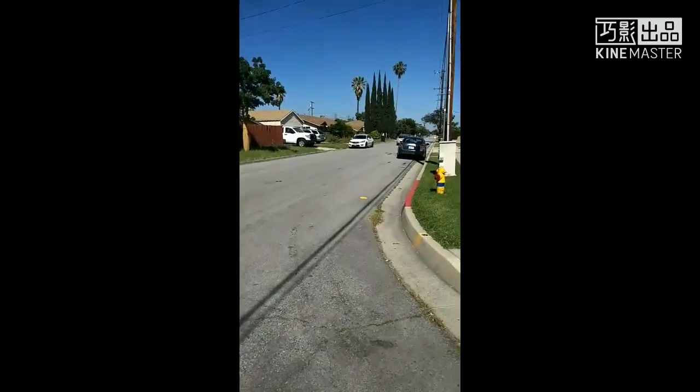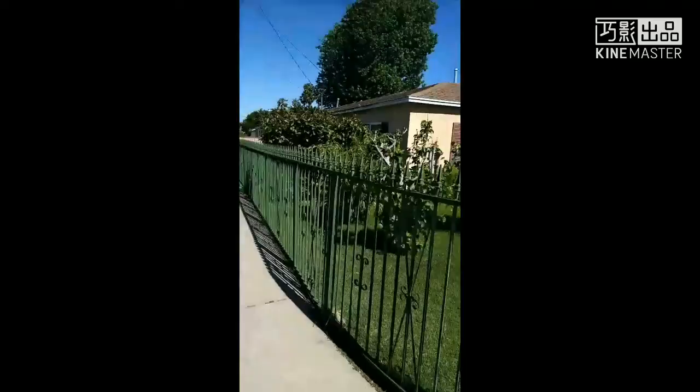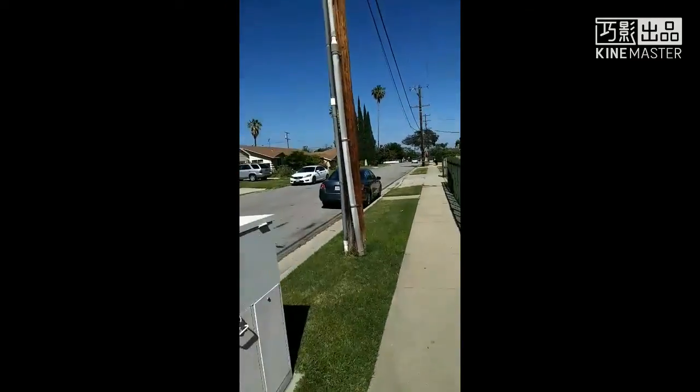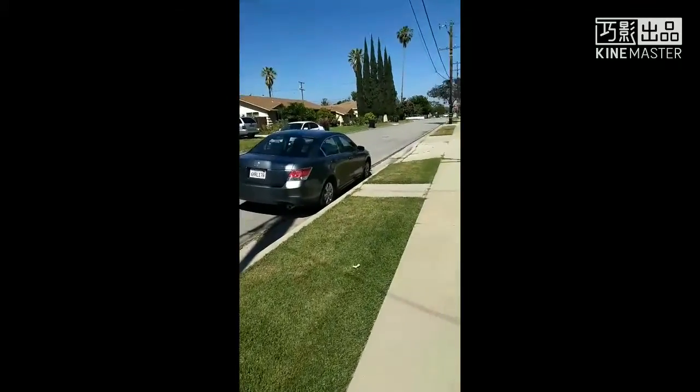It's very close to nature. Often when you walk on the street you can see some small animals coming up to you, so it's very natural.